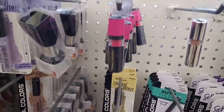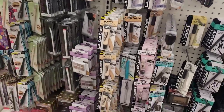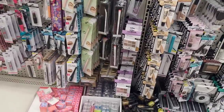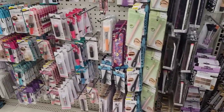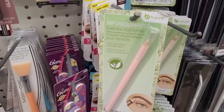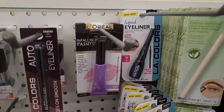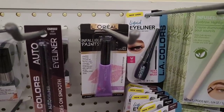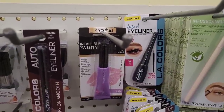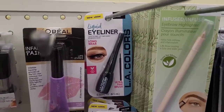I don't know if that's something to be happy about or not — we shall see — because they just opened. I said let me start going early. Infused eyebrow highlighter right there. Here's some L'Oreal Infallible Paints lippy in Lilac Lust. You have some LA Colors liquid eyeliner.